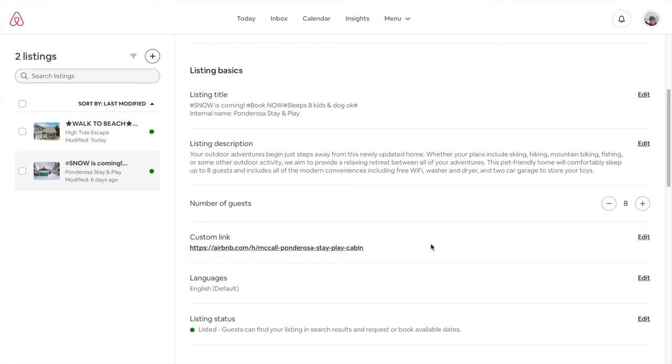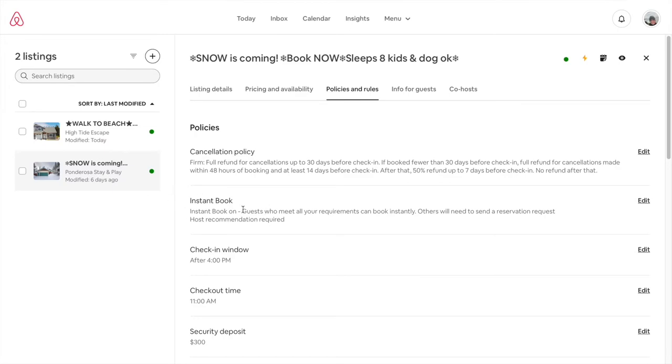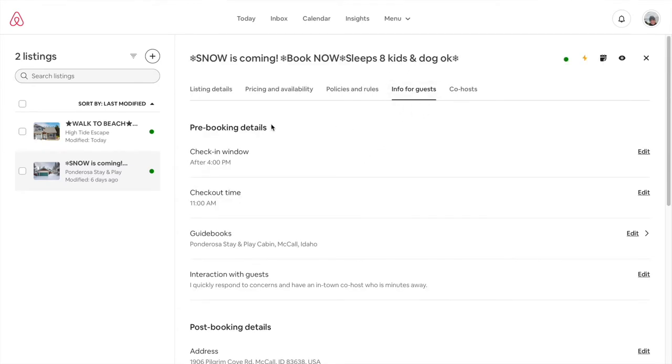Let's briefly touch on policies and rules. I get asked about Instant Booking quite a bit — this allows the guest to select your property and book it without contacting you first, which I think is an advantage. However, if you're going to do that, check out the settings where you can require that the guest has already had approval from another host. If they've never been reviewed by a host before, I recommend they have to request to book. You could also select the government-issued ID option, though I've had trouble with that in my market because guests often don't upload it, resulting in more booking requests.